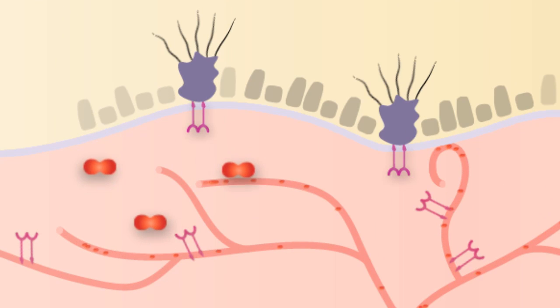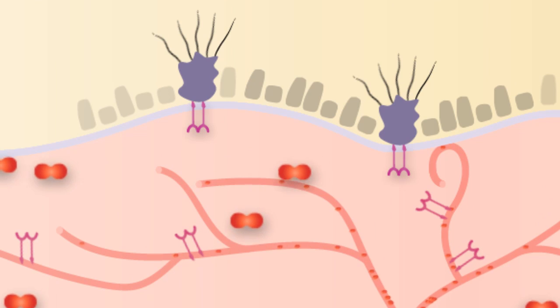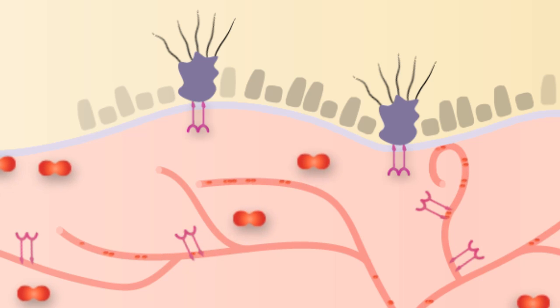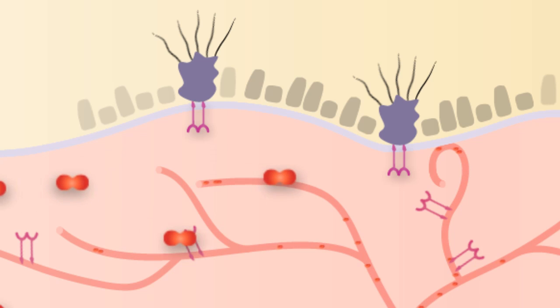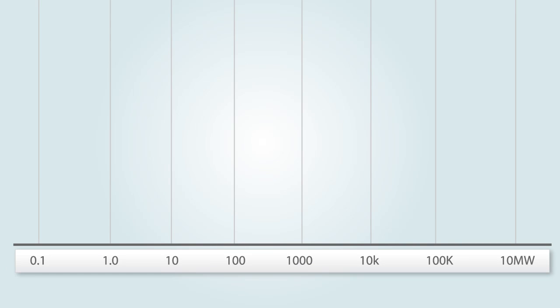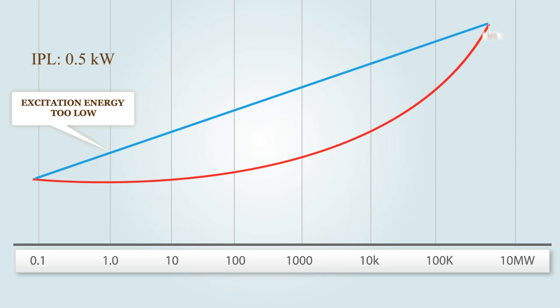VEGF occurs deep in the dermis and is out of reach for conventional lasers, drugs, or creams — all of which cause side effects. Conventional laser treatment is either ineffective due to a lack of power to penetrate the dermis, or when more power is generated to reach the dermis, cellular damage occurs, thus increasing hyperpigmentation.